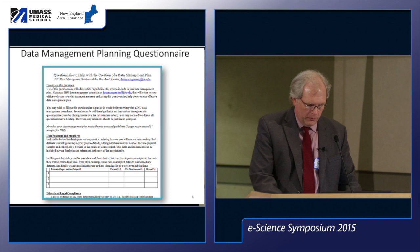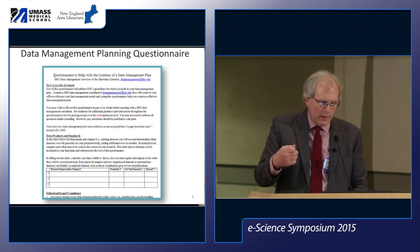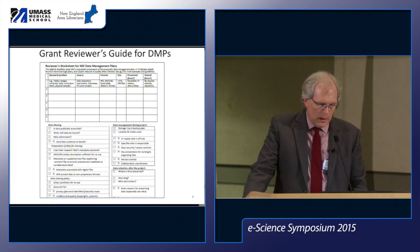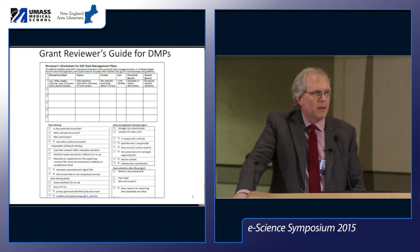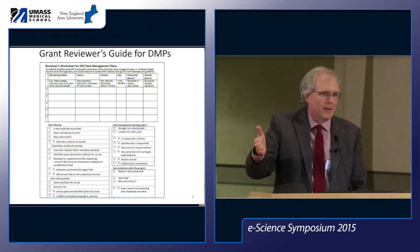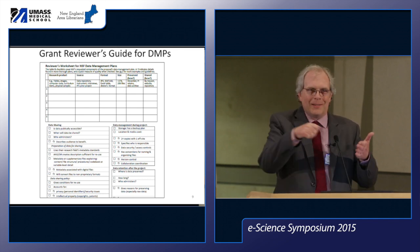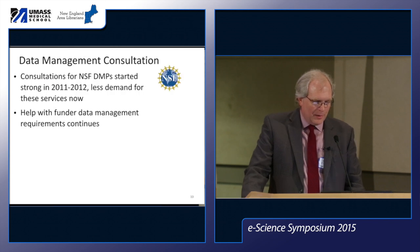We also developed tools available on our website: a questionnaire for conducting consultation meetings and helping researchers draft their two-page plans, and a reviewers' guide — a checklist for faculty members sitting on grant reviews who didn't have much guidance on evaluating data management plans. Unfortunately almost no one used the reviewers' guide, but we use it ourselves for field checks and giving feedback on data management plans.